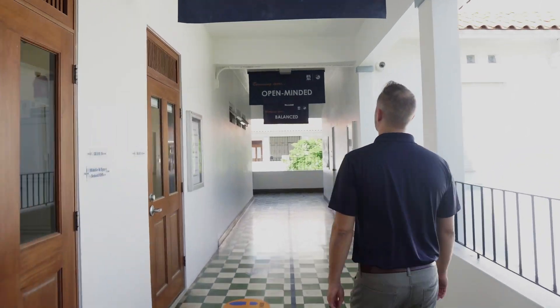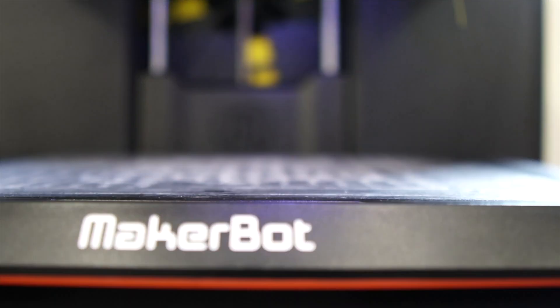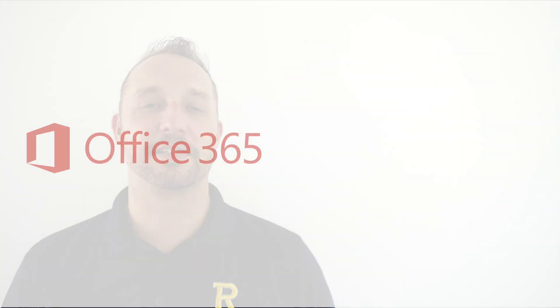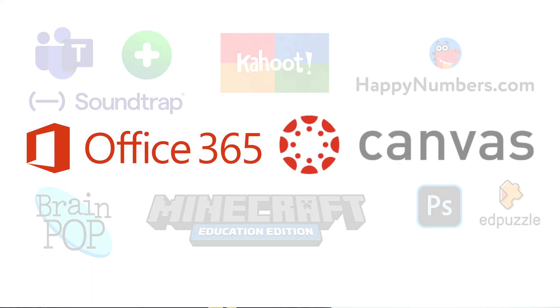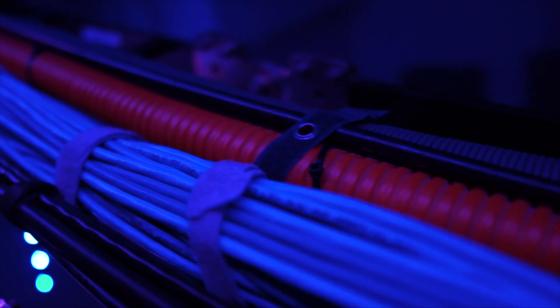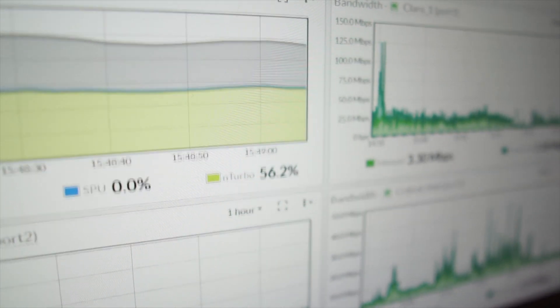Our first stop is at our IT office, the hub of education technology at Robinson School. From here, our IT team manages our local and cloud-based servers and learning technologies that support our school function each day. Microsoft Office 365, Canvas LMS, and other learning technologies are the foundation of what we do here at Robinson, all covered by a high-speed Wi-Fi network that covers 100% of our school campus.